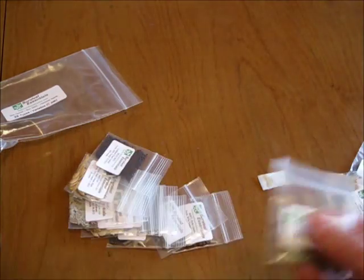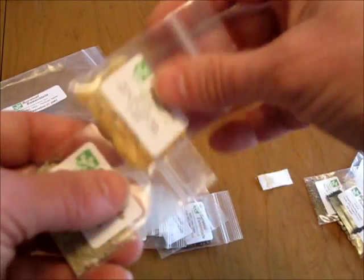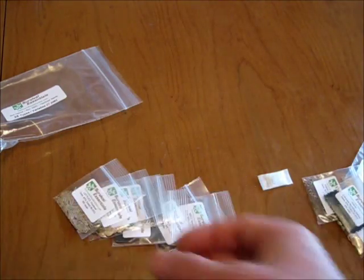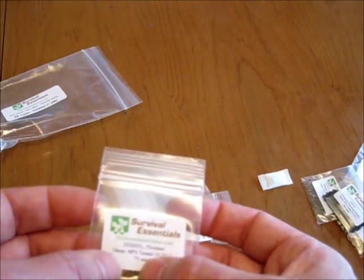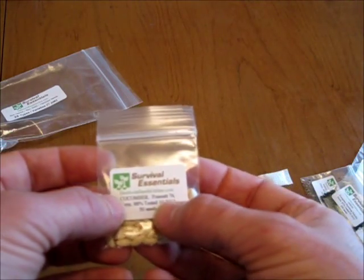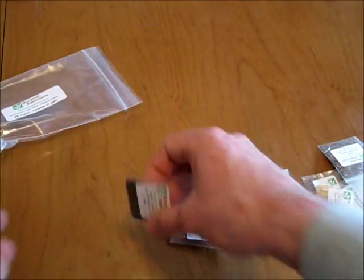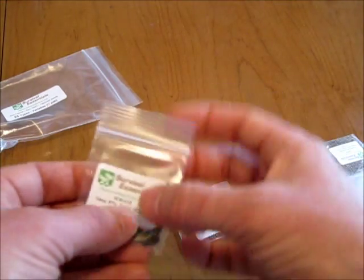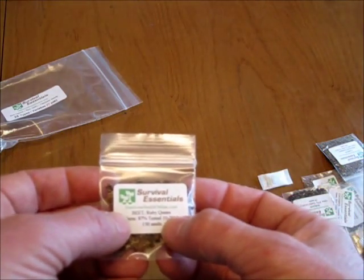More C-Pack seeds: Red Burgundy Okra, Southern Giant Curled Mustard, Honeydew Green Melon, Red Romaine Lettuce, Price Head Lettuce, Florence Fennel, Poinsett Cucumber, Chantenay Carrot, Bok Choy Cabbage, Ruby Queen Beet.